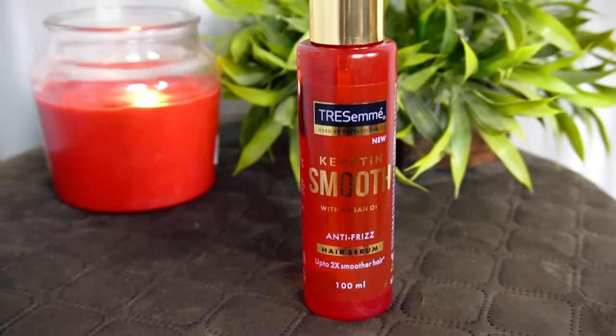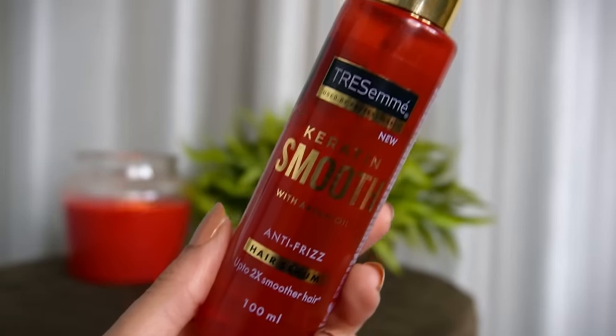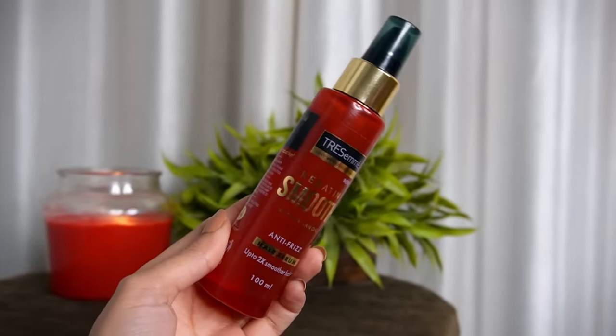So without any further ado, let's get started. The name of the product is TRESemmé Keratin Smooth Serum with Argan Oil. It claims to be an anti-frizz hair serum with up to 2x smoother hair. I love the packaging — that classy gold and red kind of packaging looks very, very nice. I love the fact that it comes in two sizes.